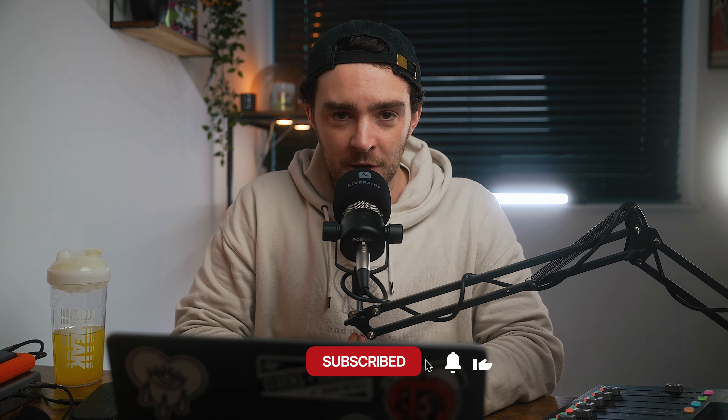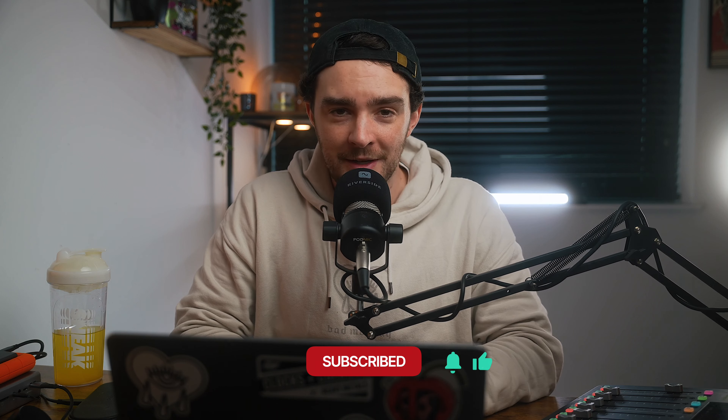Welcome back to another episode of the Creative Caffeine podcast. I'm your host Conor Wells — photographer, videographer, and podcast producer. We talk about all those things every single week right here on YouTube, Spotify, and Apple Podcasts. Hope you're having a fantastic week. If you're new around here, it'd be amazing if you followed the podcast and hit the subscribe button.